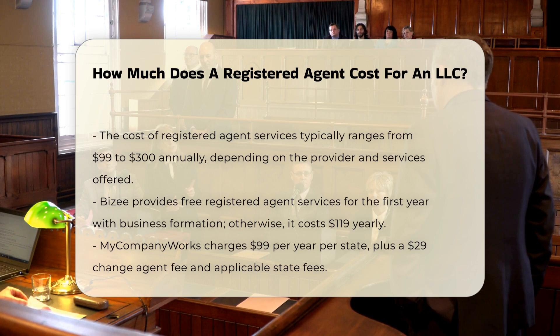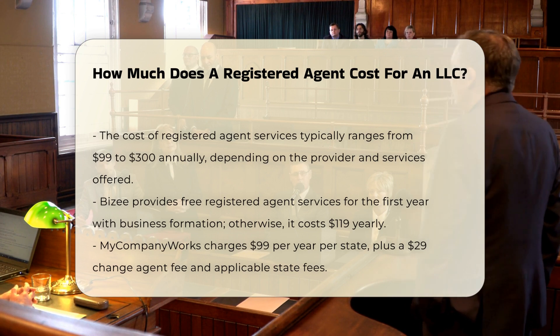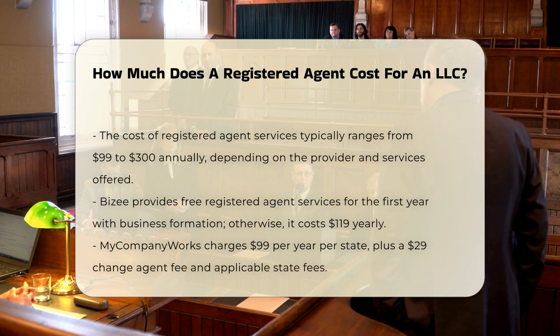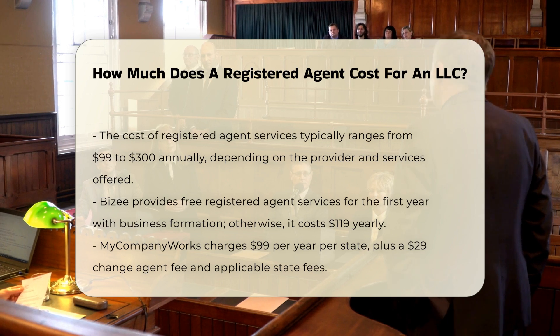The cost of a registered agent can vary based on the provider and the services included. Generally, registered agent services can cost between $99 to $300 per year. Some companies offer introductory discounts or bundle services with business formation packages.